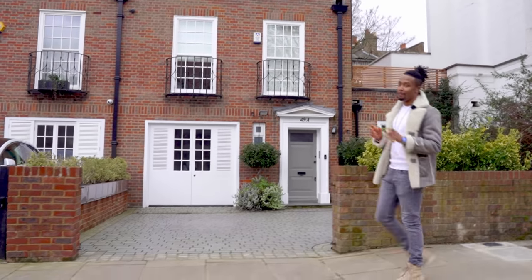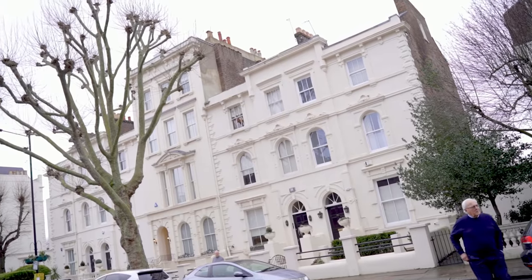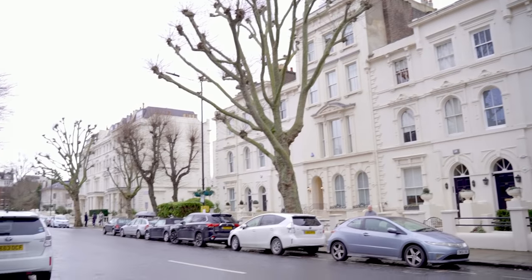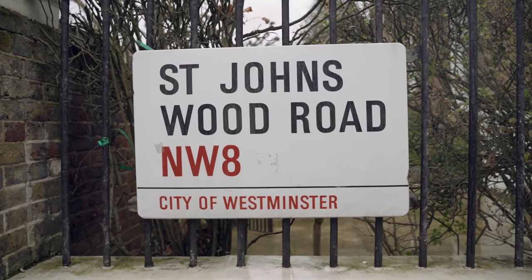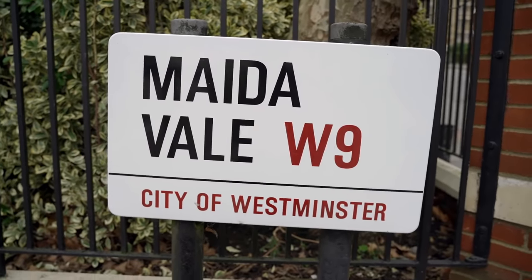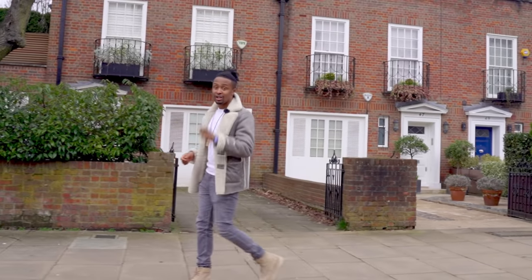We are back, and on this episode we are going to be exploring the NW8 postcode, which is St John's Wood, and the W9 postcode, which is Maida Vale. These are two residential areas, so let's kick it off with Maida Vale.